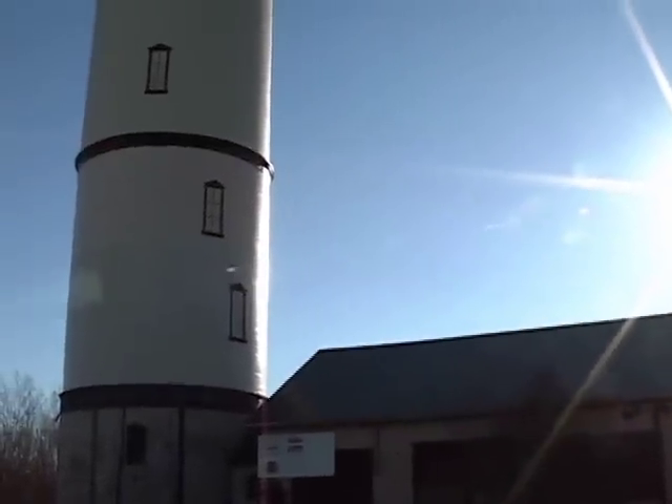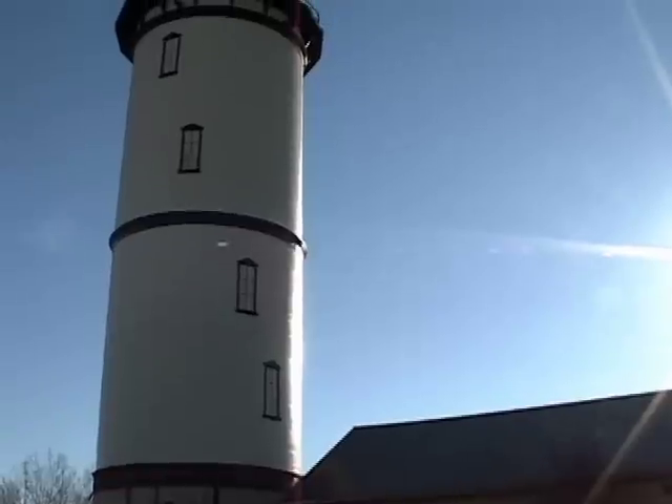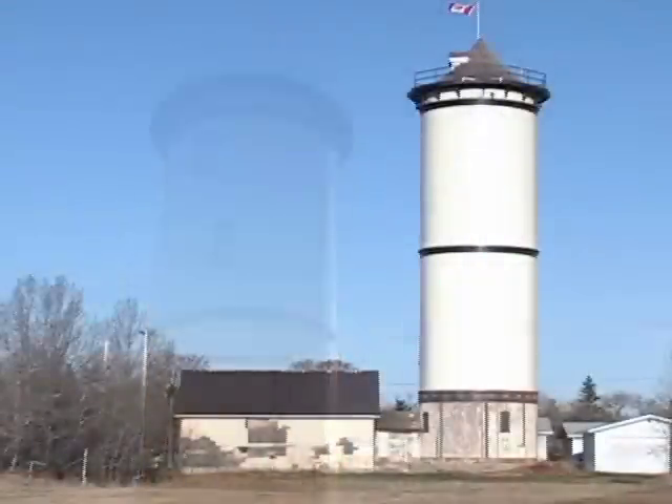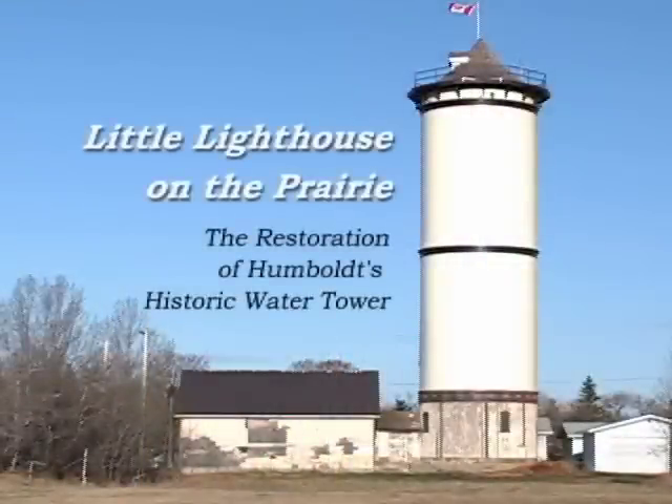Etched in black, stark against the morning sky, it stands tall and proud, but lonely — a little lighthouse on a sea of prairie grass.